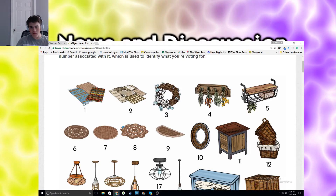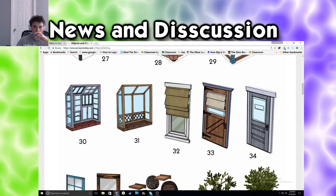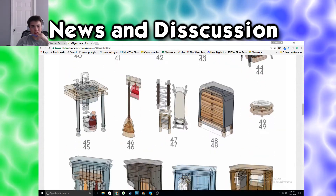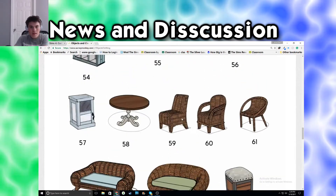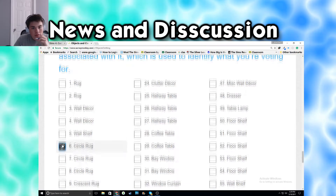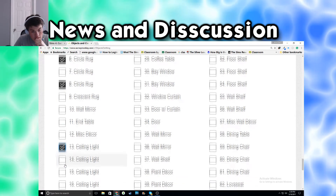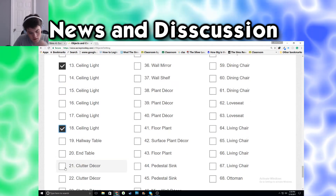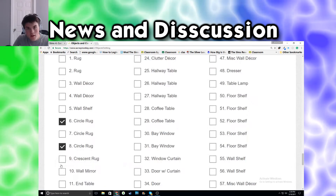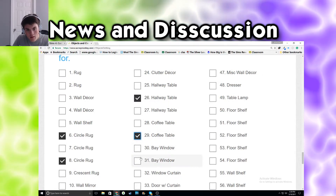There's a country aspect and then there's more of an industrialized one - like you have prefabricated, kind of country you could say, and then this looks like you handcrafted it. That's what I feel like this pack is like. So let's start taking them. Circle of Rogue number 6 and 8. Ceiling Light 13 and 18. I like Clutter Decor 23, Hallway Table 26, Coffee Table 29, Bay Window 31.